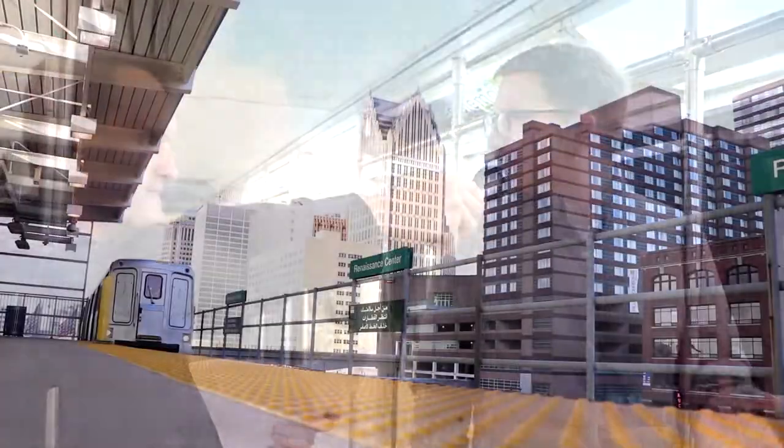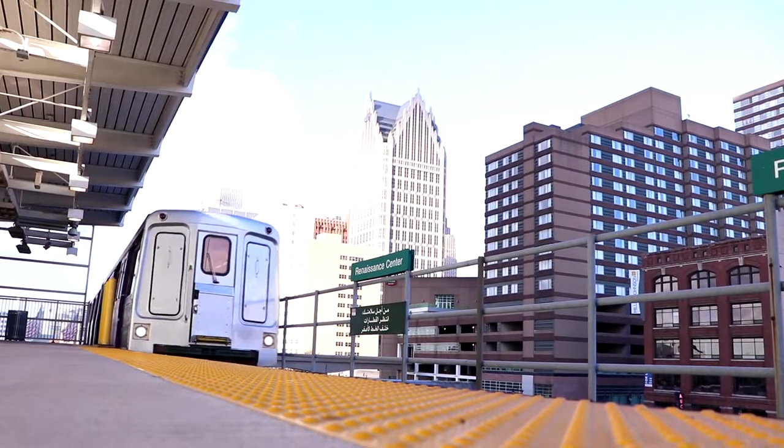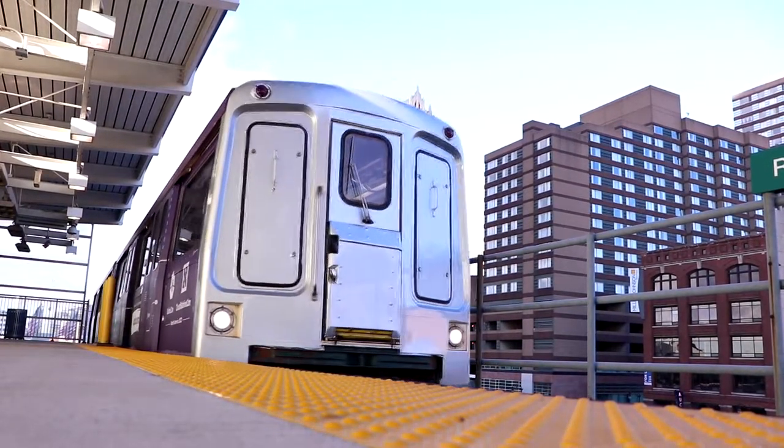It's only 75 cents. You can't even take a taxi with 75 cents on the other side of downtown. Like, how many other monorails do you see in major cities across the country? Not much.